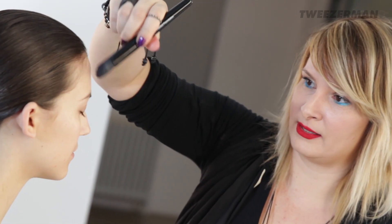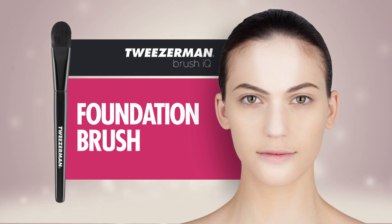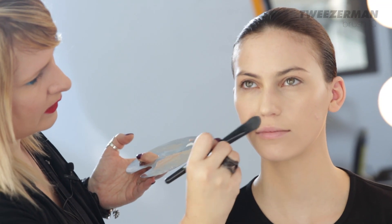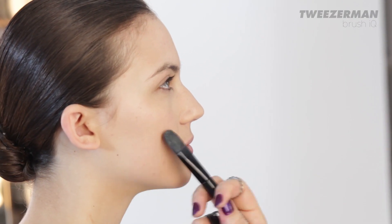I love the way this brush blends everything evenly and gets the skin prepped perfectly. The foundation brush is a necessary staple for your brush collection. The flat, tapered shape of this brush creates seamless balance for all-over sheer application. Apply evenly starting in the center of your face and brush outwards toward the hairline.